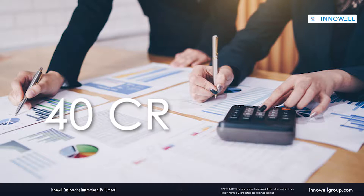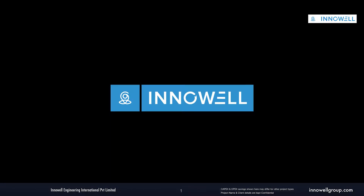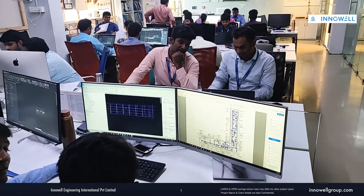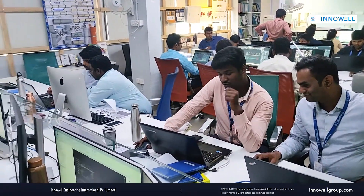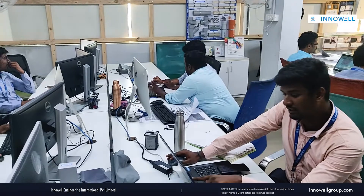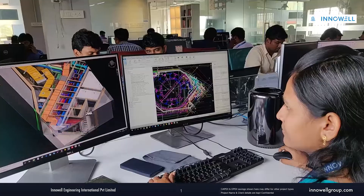The client felt the proposed budget was exorbitant and explored ways to reduce it. Innovel was appointed as an alternative design consultant and was provided with primary design inputs. It was certainly not a cakewalk to design this massive project. Innovel appealed to the client to articulate the detailed functional requirements of the factory.